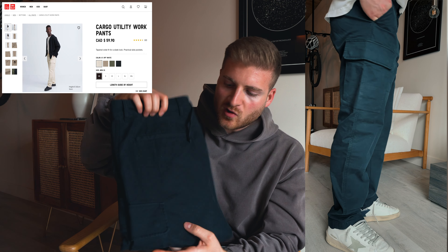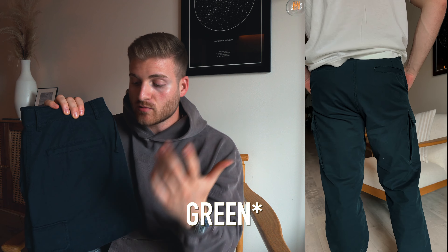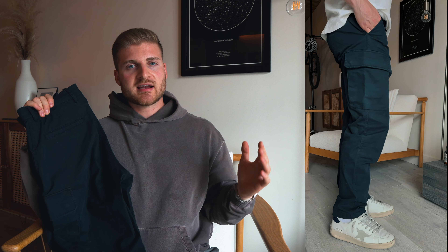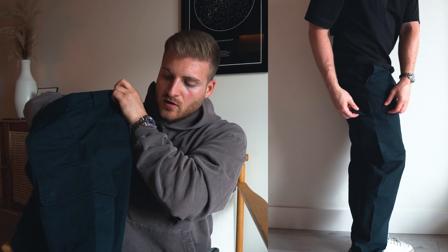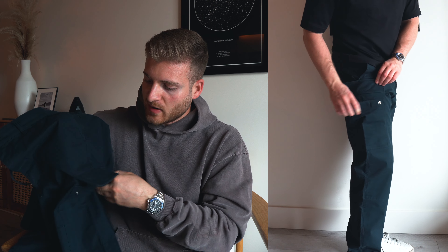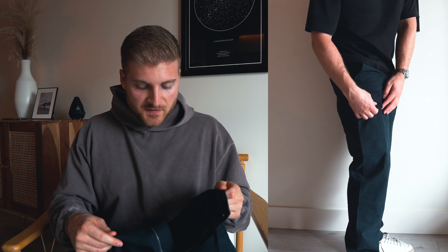Item number one is the utility cargo pants. These come in beige, navy, cream, and gray — a nice straight leg fit, which is pretty on trend right now. We're moving away from very slim fitting pants and more into straight leg, a little bit of a baggier fit. They have a cargo pocket on the side with two buttons so it won't be flapping around, and the waistband also has a drawstring.